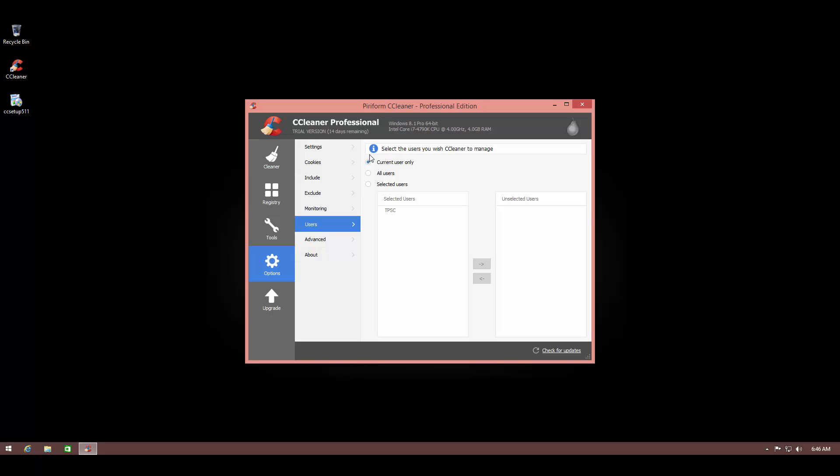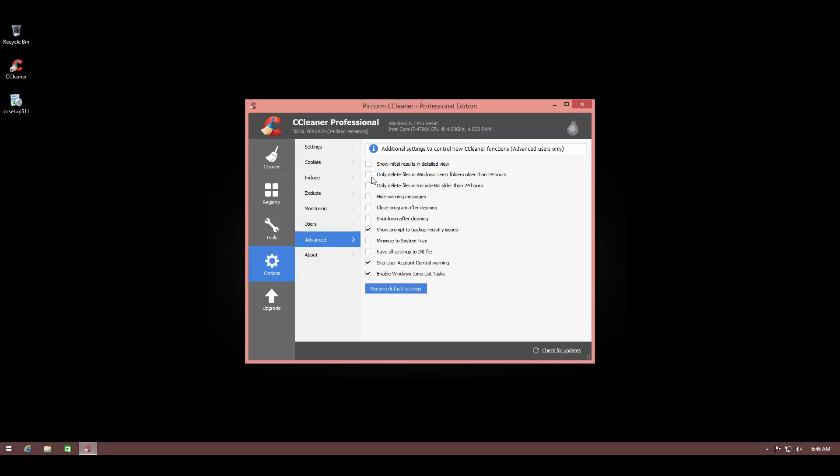You can manage whether CCleaner works with the current user, all users, or selected users. There are also advanced options like minimizing to the system tray instead of the taskbar, and you can skip the User Account Control warning — which is really nice since people launch this kind of software regularly, and especially when automating it, the UAC warning can get in the way. It's great that they've thought of every possibility and added everything as an option, which you don't see very often.